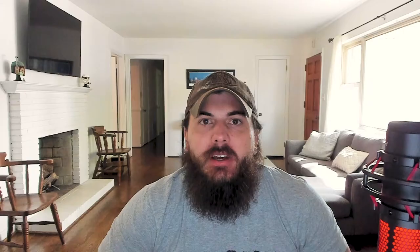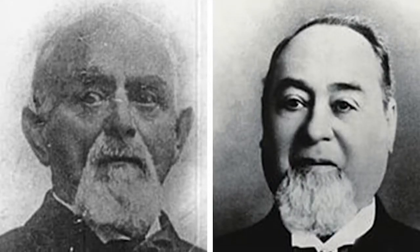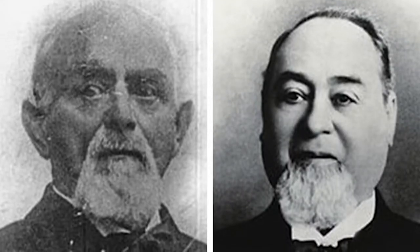Jeans are obviously an American staple. They came to America in the 1850s when the famous Levi Strauss opened up his first shop in San Francisco. The official birthday of jeans is actually in 1873 when Levi and his business partner Jacob Davis received their first patent for jeans.